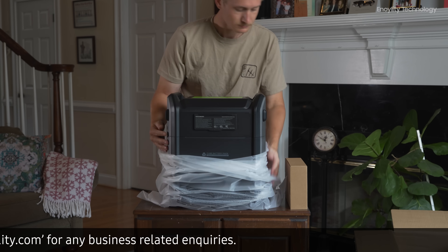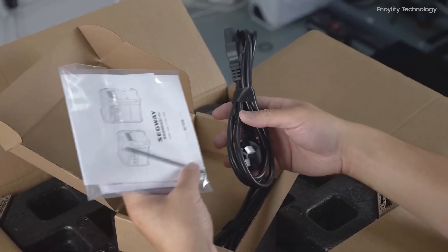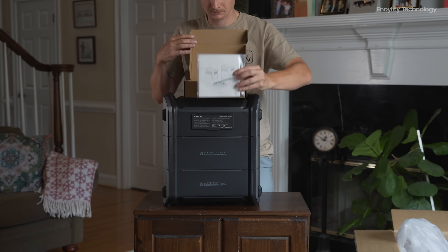Inside the box, you will find the Cube 2000, along with an Allen wrench, an AC charging cable, a car charging cable, and some paperwork.